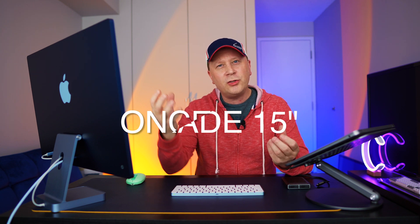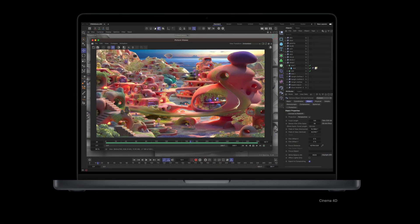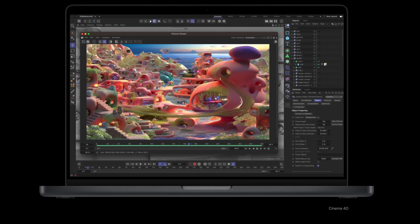Once upgraded, performance is not bad, but I can't recommend it, and I'll tell you why. There are a couple of reasons you might still want to buy it even upgraded, and I'll get to that at the end. But first, let's talk about all the advantages of just buying the M2 14-inch MacBook Pro over the upgraded 15-inch MacBook Air, because at that price point it just doesn't make a lot of sense for power users.